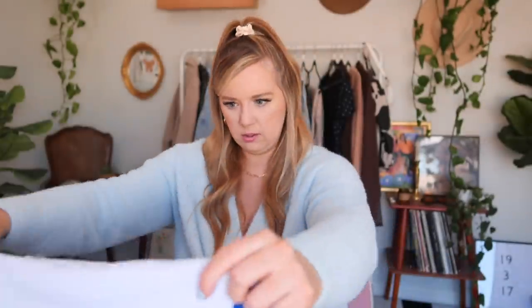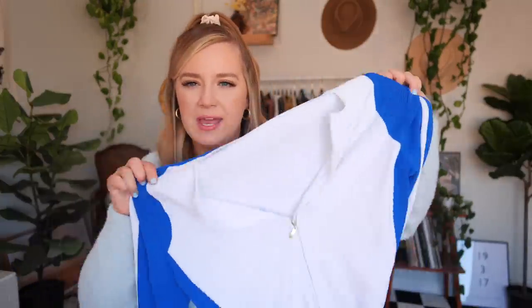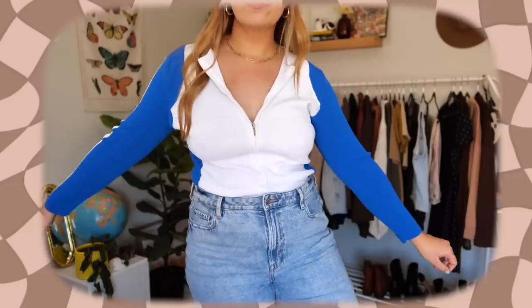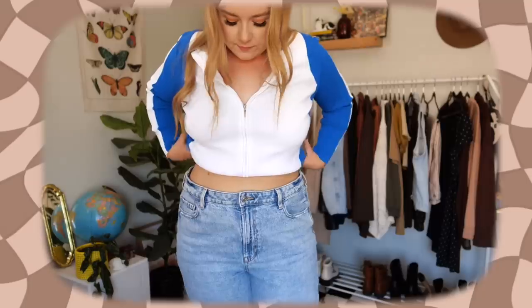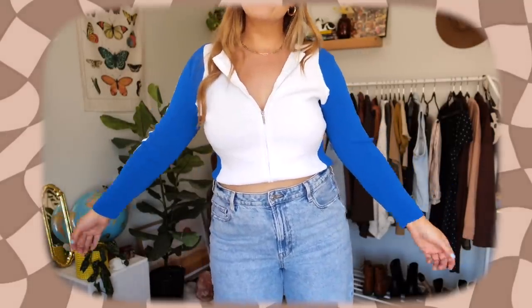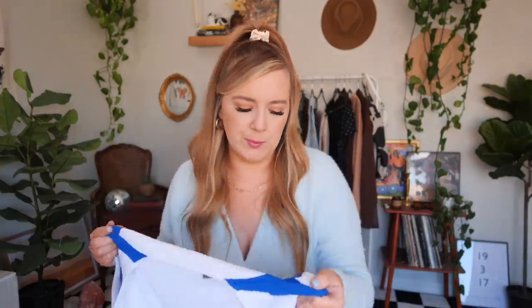Now we're on to the second box, which is the Strawberry box — kind of like the classic go-to fun, colorful style. Going right off the top here, I see something white. This is by the brand Kenar, and it is a zip-up cardigan, which is what I asked for. This is like a very Y2K style — it feels very sporty spice, and especially with my hair right now, I feel like this is definitely a moment. This is totally different than anything I would thrift or pick out for myself, and that's what I love about trying stuff like this. The material is really cool too — they don't really make stuff like this anymore, and you can tell it's super vintage by the tag as well.